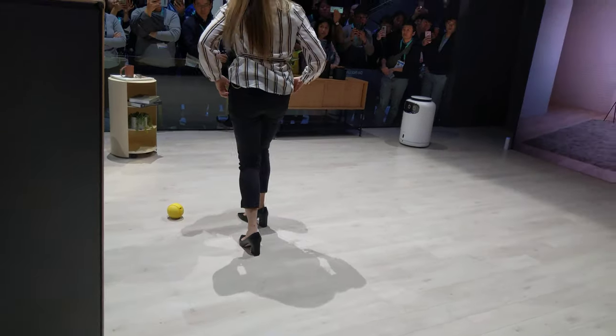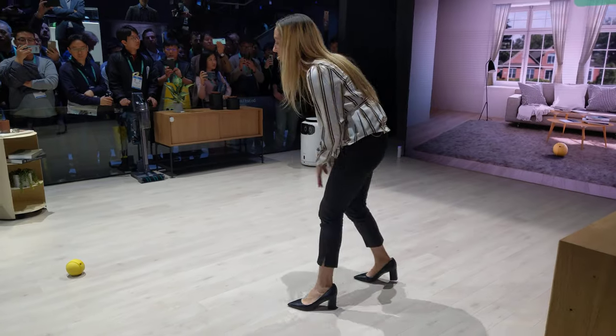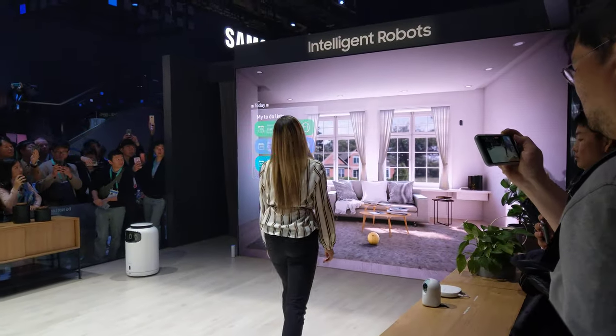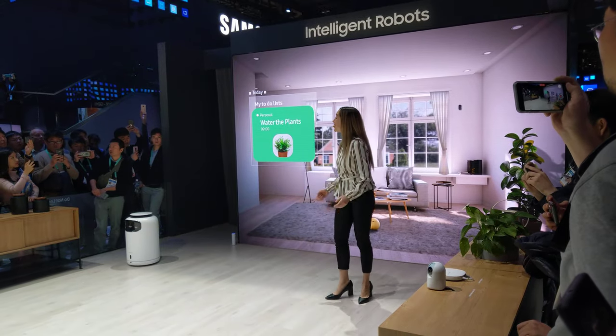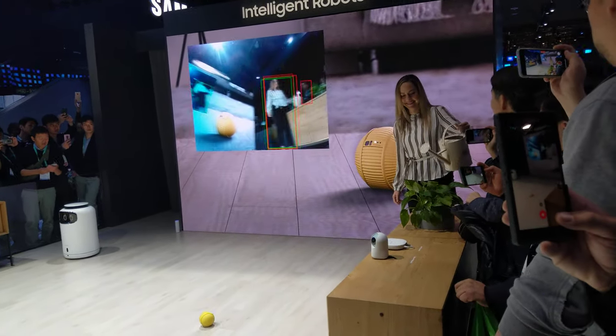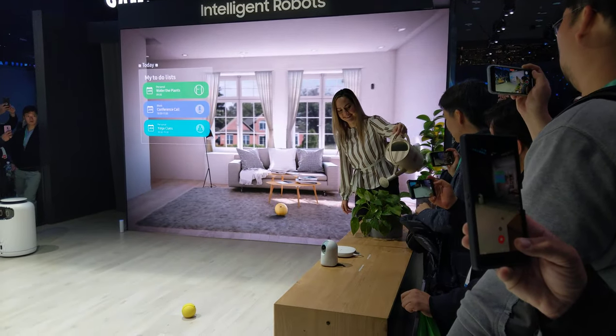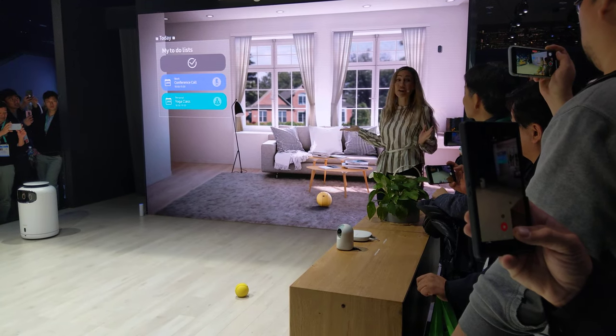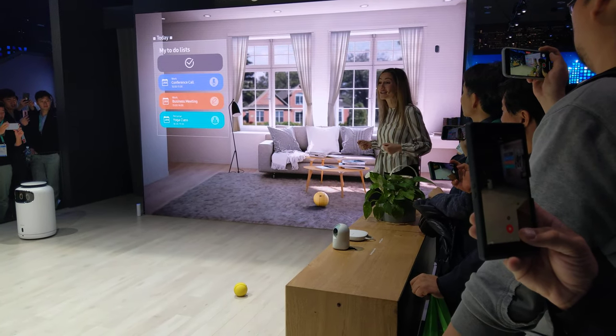Now, why don't we get our day started? Bolly, what do I have in my to-do list for today? We can't forget to water our plants. Looks like Bolly could detect that I was watering the plants and automatically checked off that item as done.